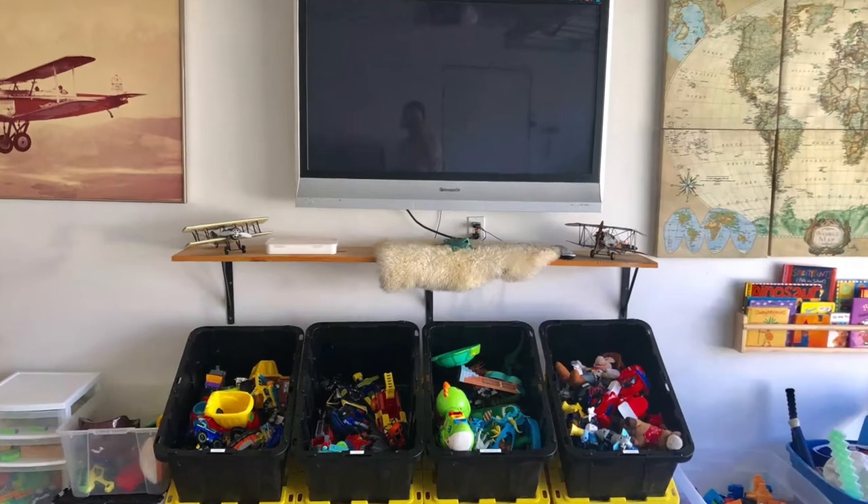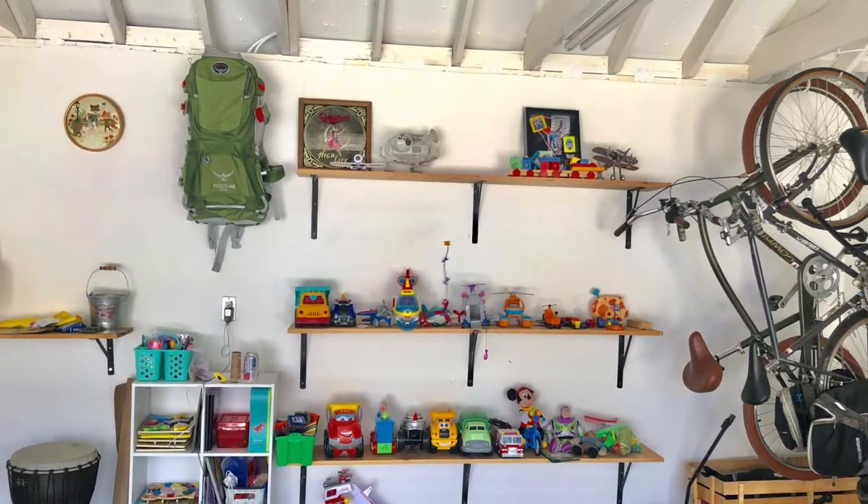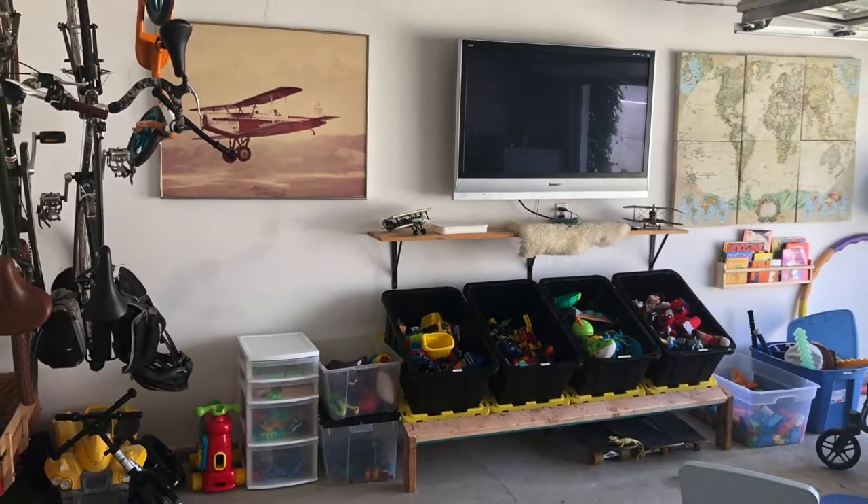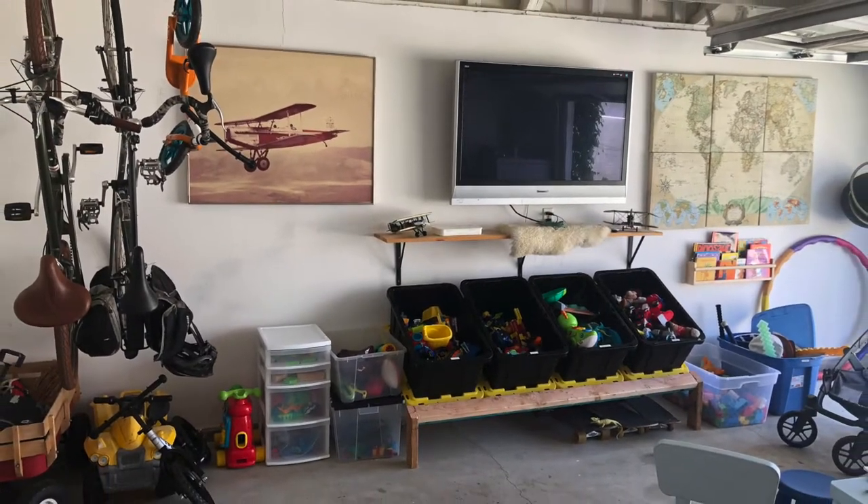As the kids have been playing for a couple weeks, it's just gotten kind of crazy. But I wanted to show you guys what it looks like before and after. We also hung up this lion and this shelf.